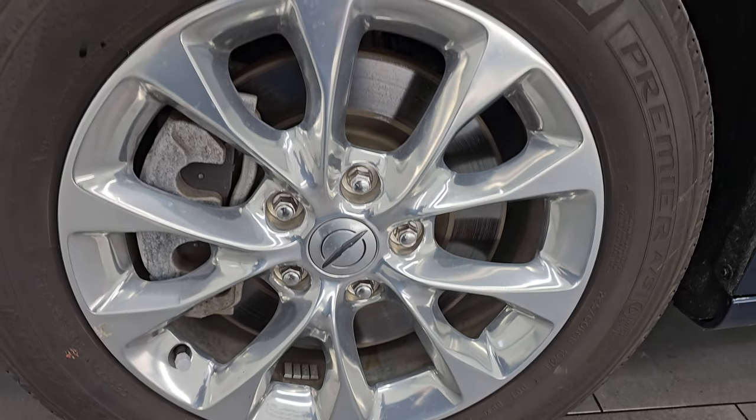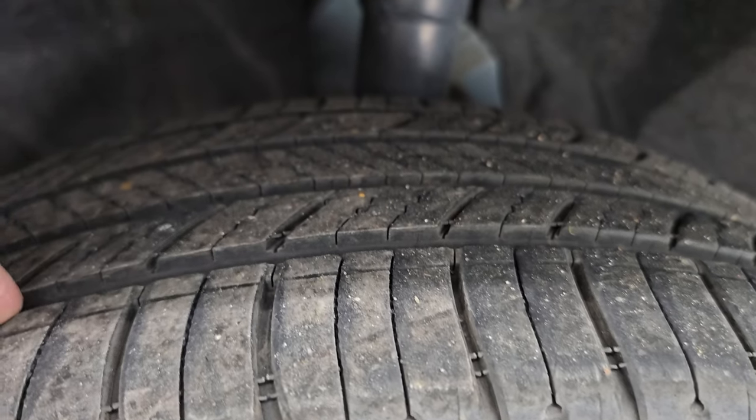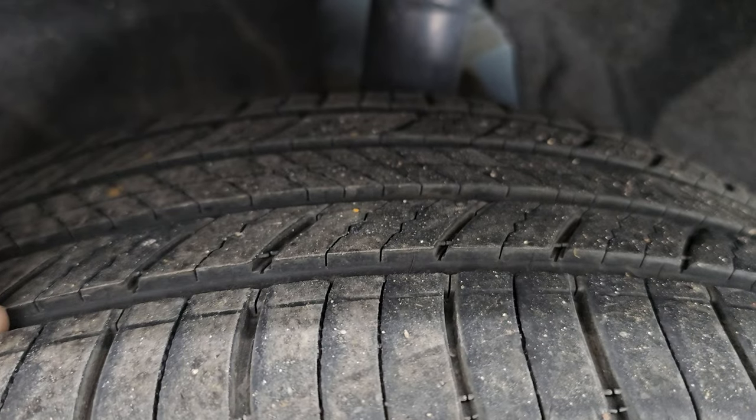This one comes with the polished aluminum 18-inch wheels. It has Michelin Premier AS tires — these are 235/60R18s — and these tires have right around 50 to 60% of the tread left on them.